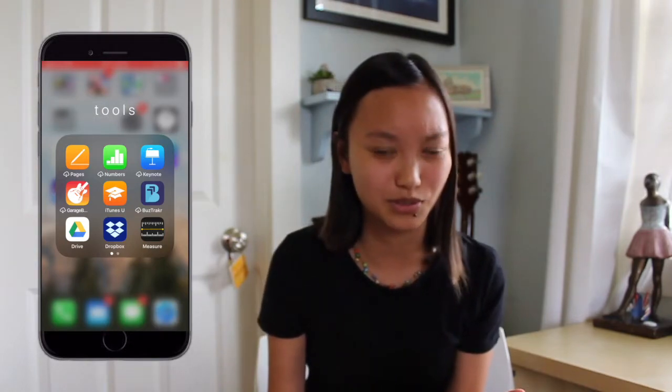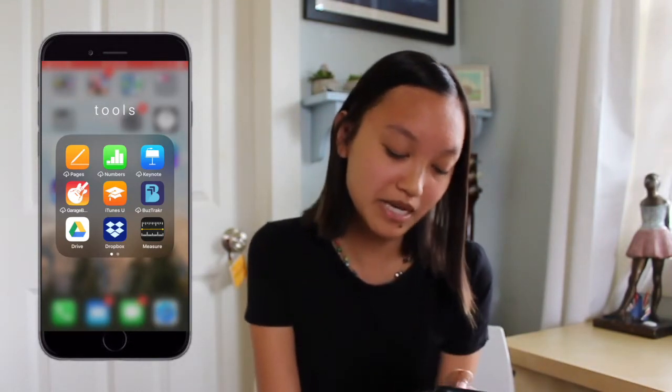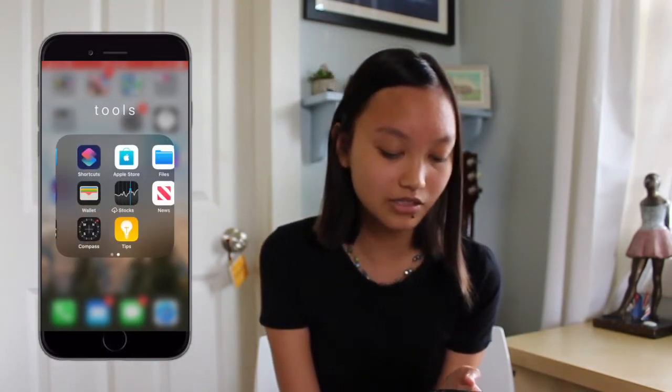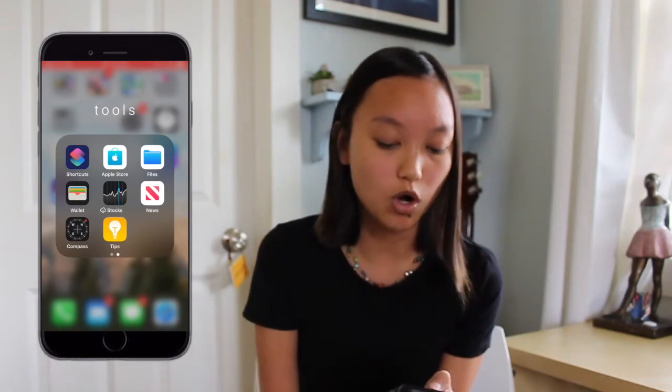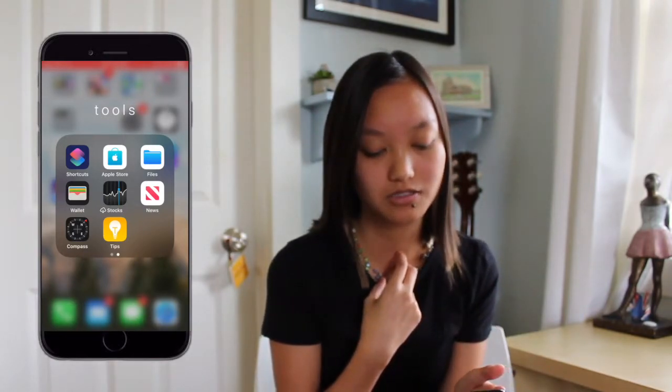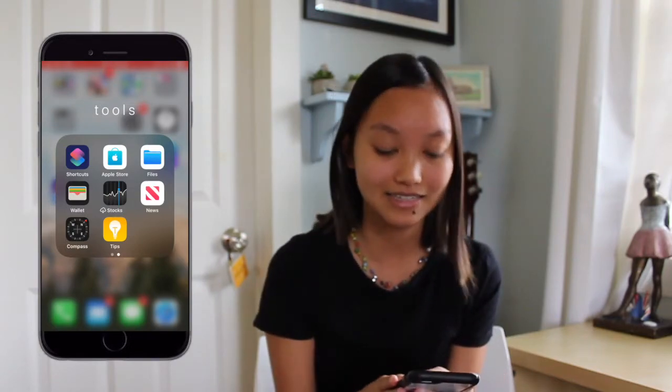This folder is called Tools — I used to call it Stuff but Tools sounds a little more fancy. I have Pages, Numbers, Keynote, GarageBand, iTunes, Bus Tracker, Drive, Dropbox, and Measure. Most of these apps are offloaded because I don't use them. Then we have Shortcuts, Apple Store, Files, and Wallet — Wallet is where I keep my concert tickets and a couple of barcodes I need on hand for my organizations. Stocks, News, Compass, and Tips round it out.